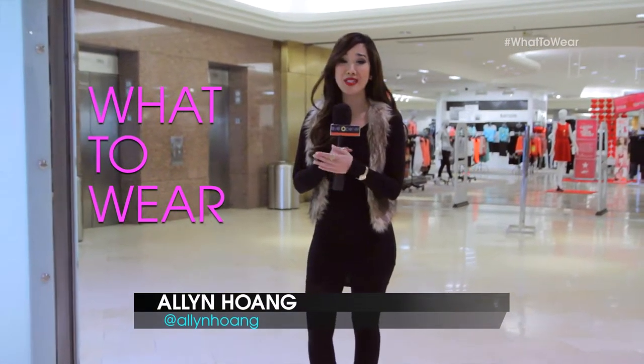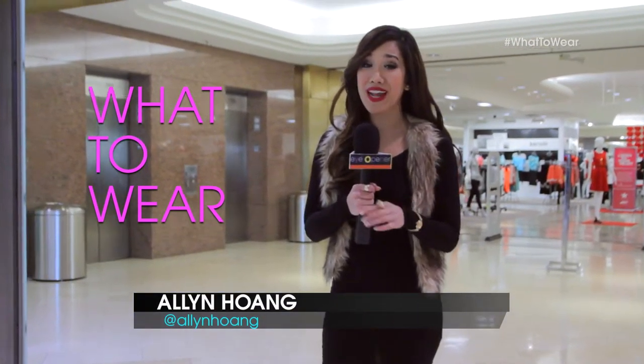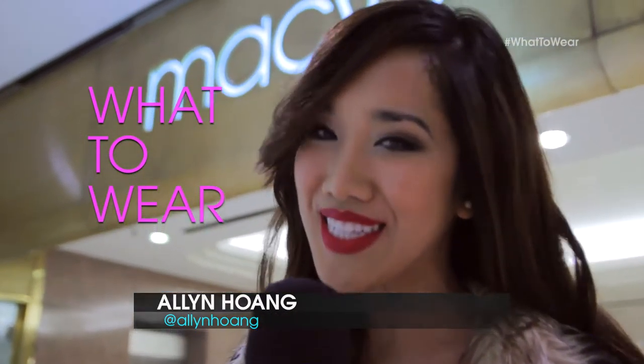People are drawn to the color red. It exudes confidence and sexiness. And guess what? Everybody can wear it. But you've got to find the perfect red dress that'll flatter any body type, and we're going to show you just how to do it.